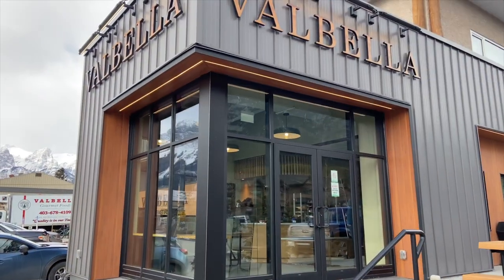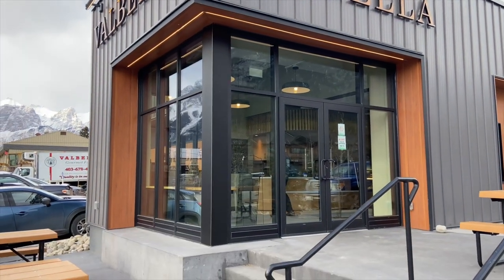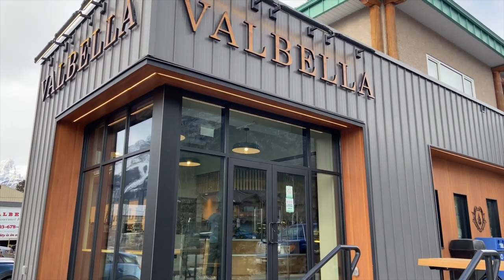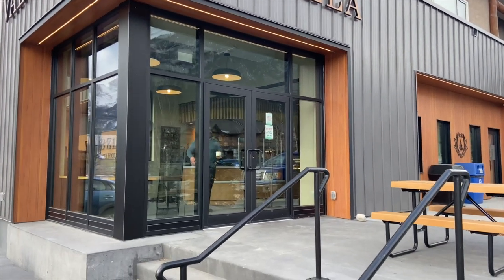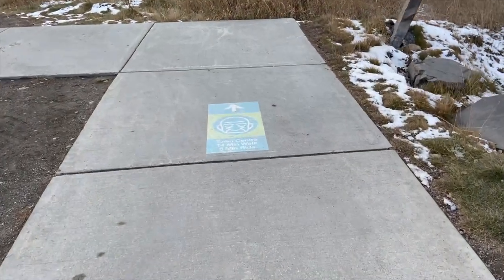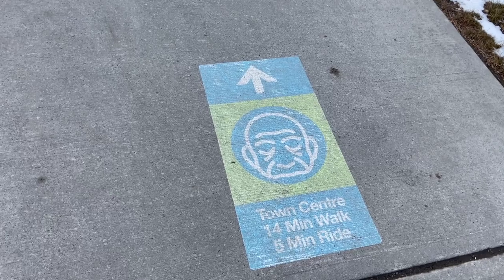We spent so much time up on the hill. Now we can stop at Valbella to pick up something for lunch — I think Trav is getting some soup. It started out as a food truck here in Canmore and now it's like a full service deli with tons of lunch options. We love, love, love walking around Canmore. We're just off of Kananaskis Way and they've got these cool signs — we're a 14-minute walk to the Big Head in downtown Canmore.